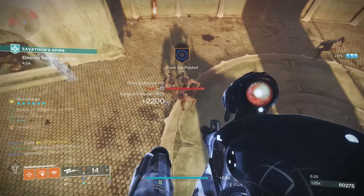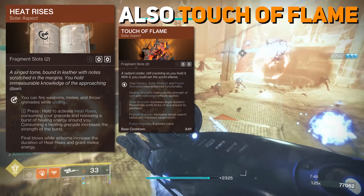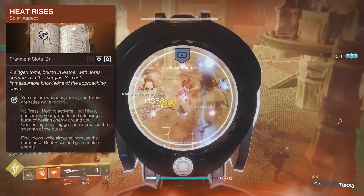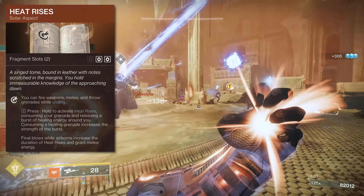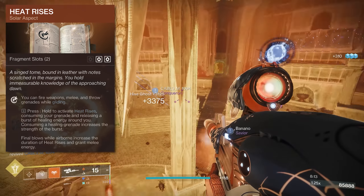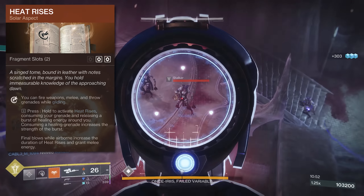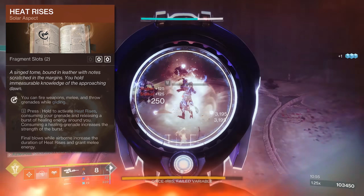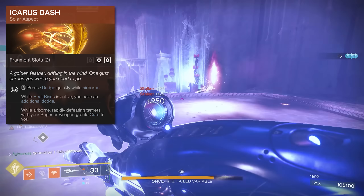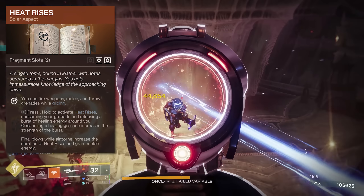You can use whatever melee you want — personally, I've fallen back in love with the incinerator snap. For our aspects, we've got Heat Rises, which lets you fire weapons, melee, and throw grenades while gliding. You can also consume your grenade to gain Heat Rises and release a burst of healing energy that cures nearby allies — the strength of which is increased when consuming a healing grenade. Final blows while airborne increase the duration of Heat Rises and grant melee energy. Depending on the content, you can switch to Icarus Dash if you're not looking to fly around, but you can always keep Heat Rises on and just consume your grenade for heals.